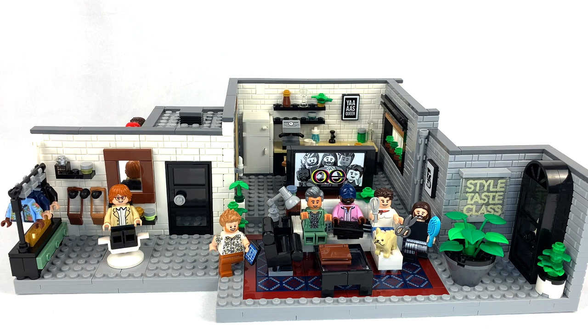This is one of those sitcom-style apartment sets, except Queer Eye is a reality show, and it's also — this is purely my opinion — but I don't think it's anywhere near as popular as stuff like Friends, Seinfeld, or the Big Bang Theory, the kind of stuff that's gotten apartment sets in the past. So this set was really weird when it was revealed, but I actually think it might be my favorite out of these apartment-style sets.